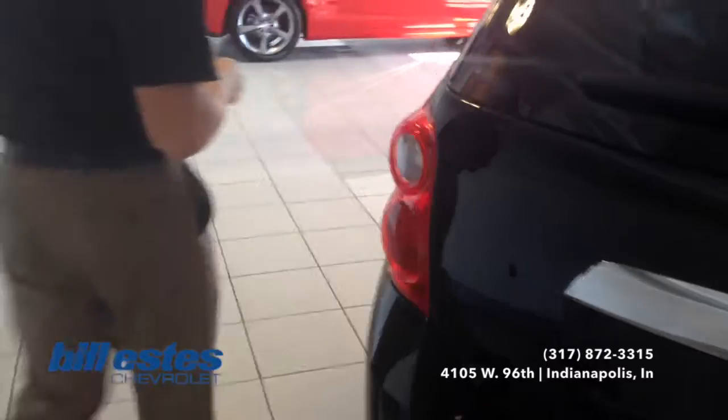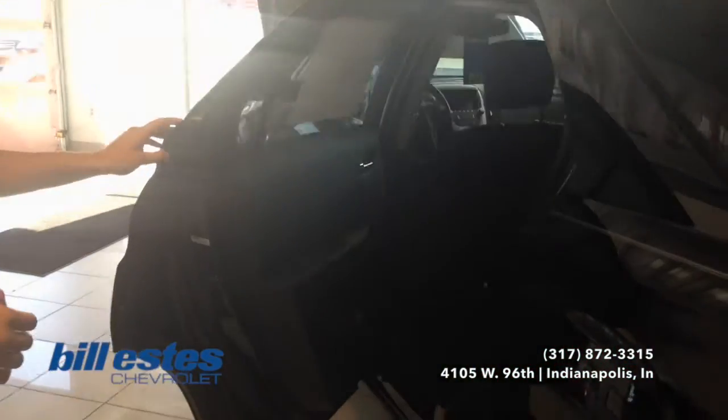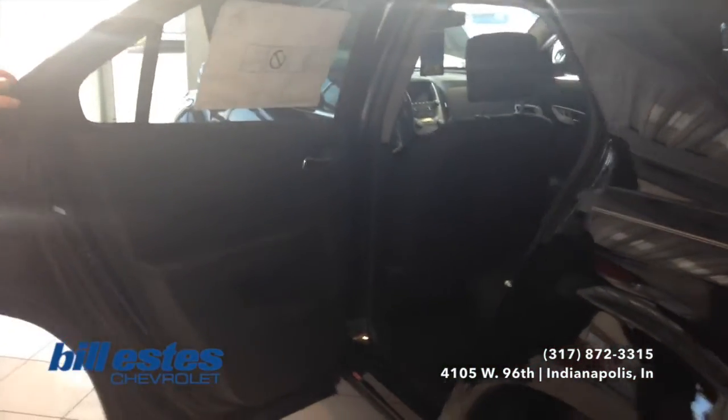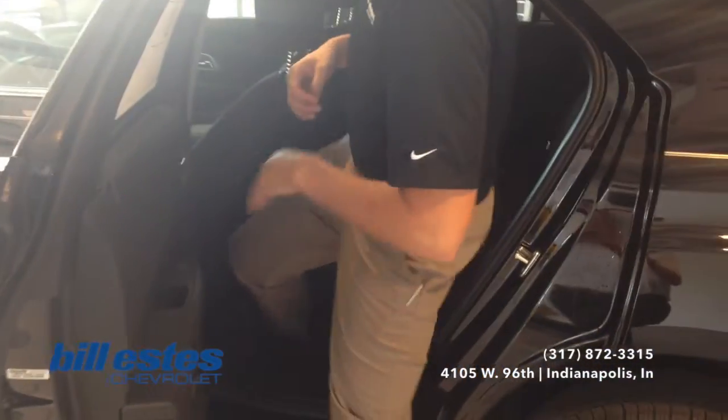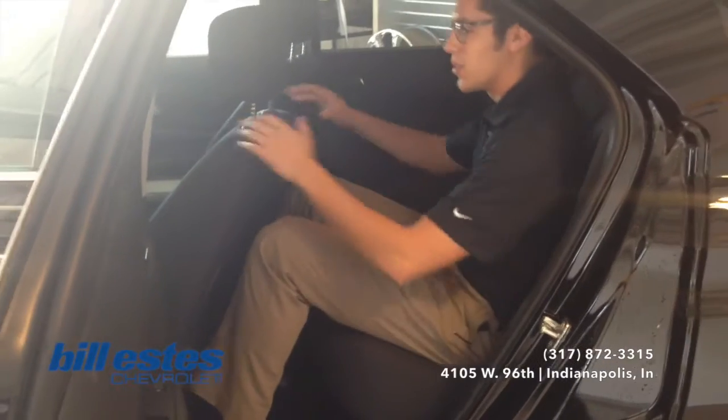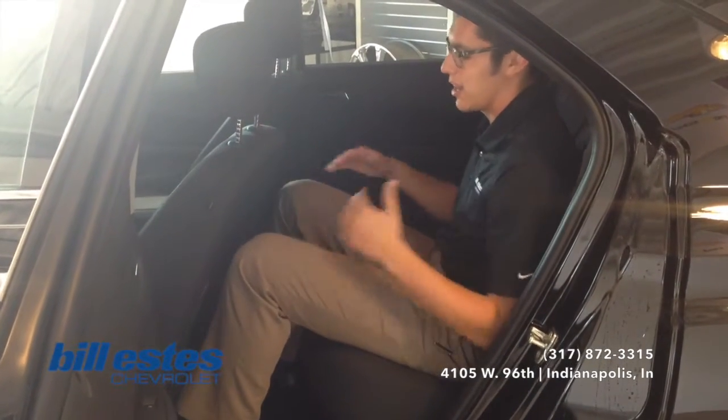So now we'll go ahead and look towards the front of the vehicle and look at the space provided in the back seat here. I'm a 6'4 guy, so you'll be able to judge the room that you have off the room that I have. Sitting behind the driver here, even with the seat fully reclined and all the way back, I have plenty of room still.